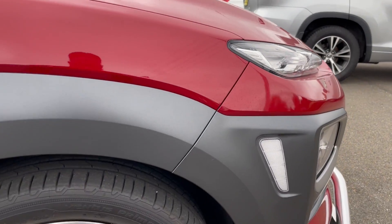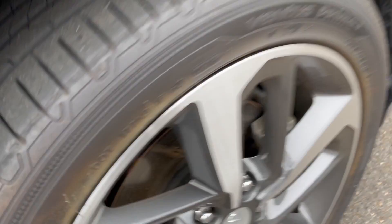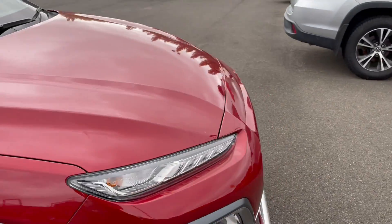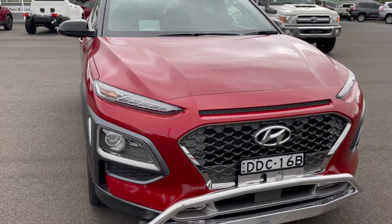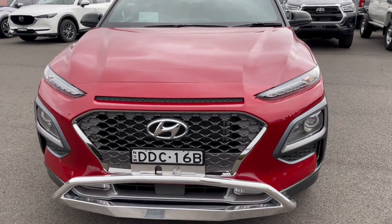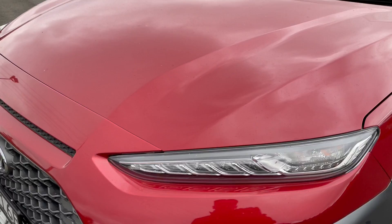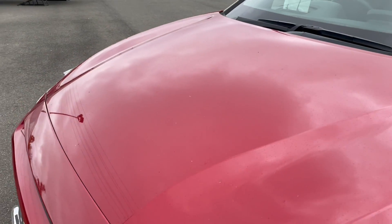No marks, scratches, or dents. The alloy rim is in perfect condition, and the tyre on the front has plenty of tread. The vehicle has only traveled very low kilometers, so all the tires will be fine. Coming around to the front, you can see it is equipped with a little nudge bar — bumper in excellent condition.